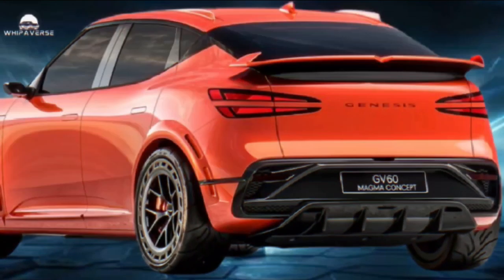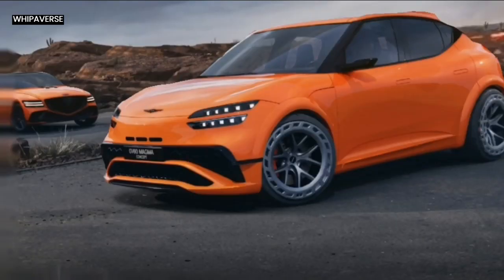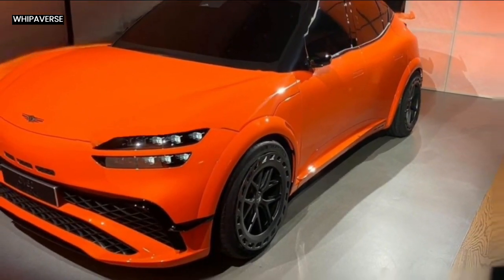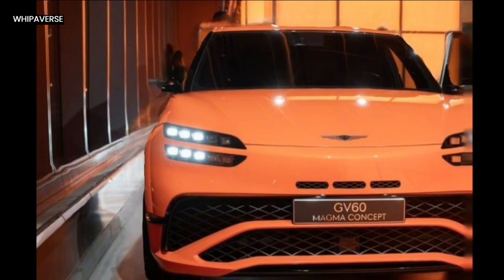Aerodynamics is an important consideration in the design of the GV60 Magma Concept. The cleverly engineered integrated wheelhouse outlets and larger fenders help cool the brakes by reducing kinetic energy. The car is fitted with aerodisc brakes that further cool the brakes, and it rides on 21-inch flow-formed wheels painted titanium.